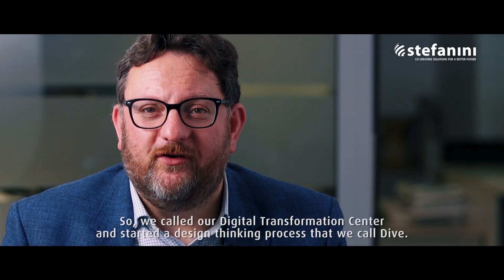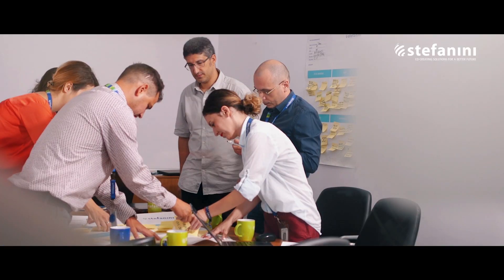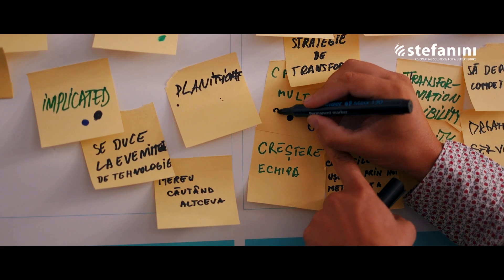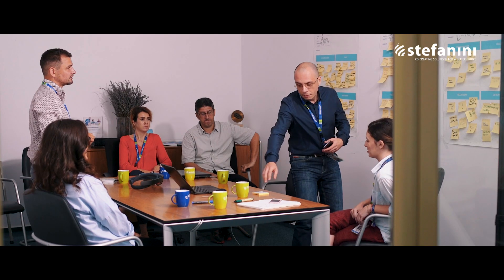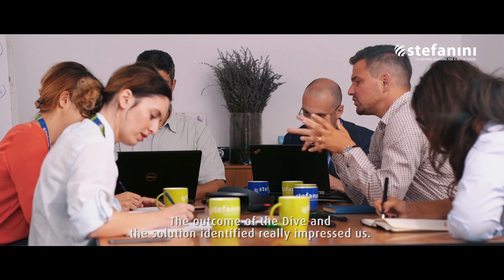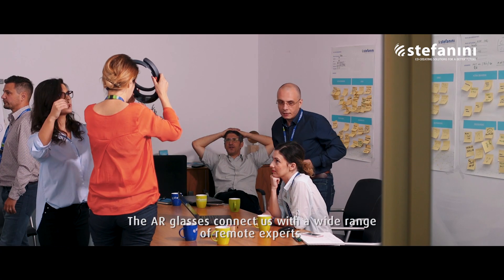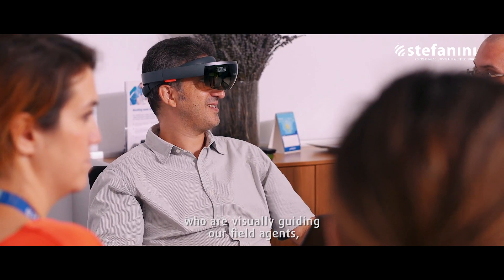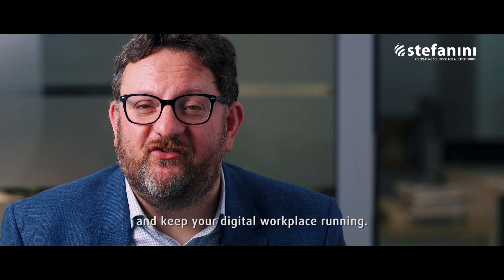So we called our Digital Transformation Centre and started a design thinking process that we call Dive. The outcome of the Dive and the solution identified really impressed us. The AR glasses connect us with a wide range of remote experts who are visually guiding our field agents, enabling them to service a wider range of technologies and keep your digital workplace running.